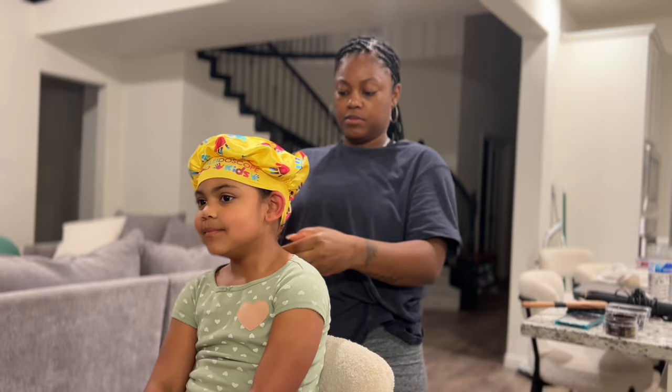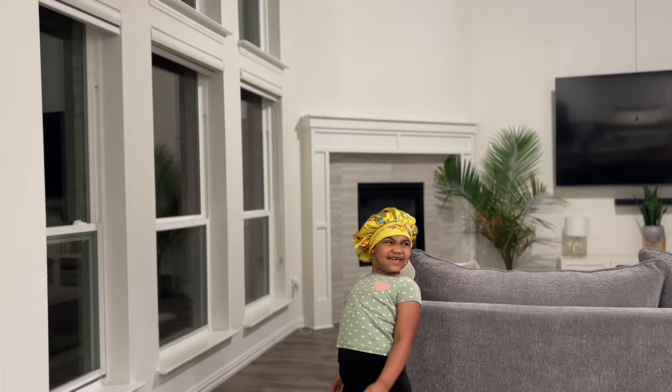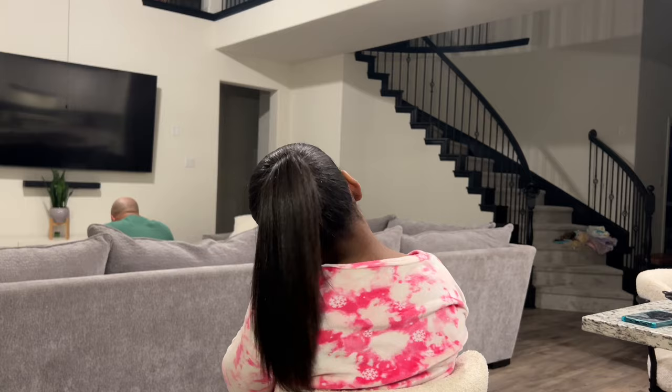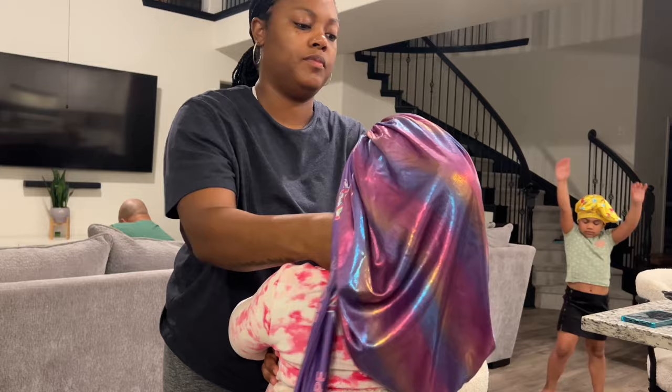They also have these cute little kid bonnets — adult size and kid size — to keep their hair from coming out of the bonnet at night, which I really love. I gave Jade a regular size for her big head. Usually I would wrap her hair as well, but she wanted it in a ponytail. And because her hair is so soft, sometimes it's hard for me to get it in a ponytail in the morning when we're rushing.